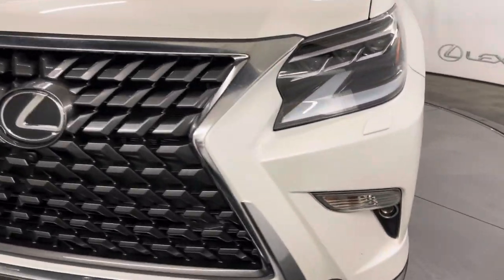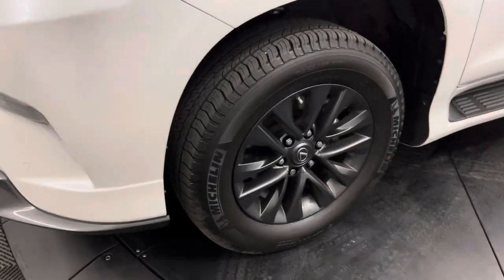Under the hood you have a 4.6 liter V8 engine. This comes with 18 inch alloy wheels and keyless entry into the vehicle.